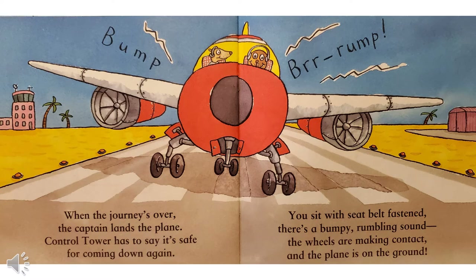When the journey's over, the captain lands the plane. Control tower has to say it's safe for coming down again. You sit with seatbelt fastened. There's a bumpy rumbling sound. The wheels are making contact and the plane is on the ground.